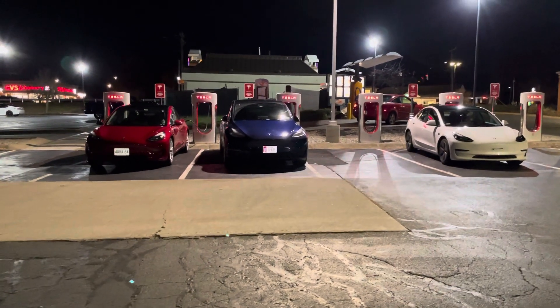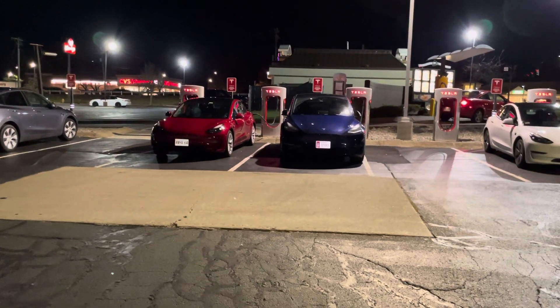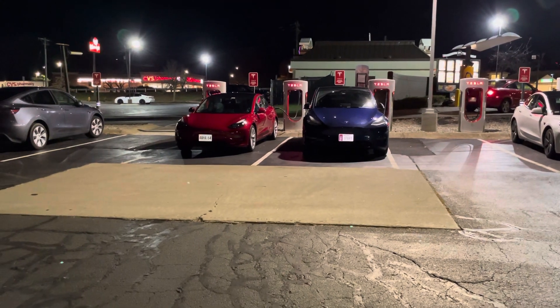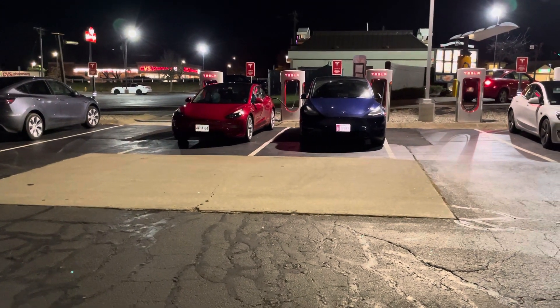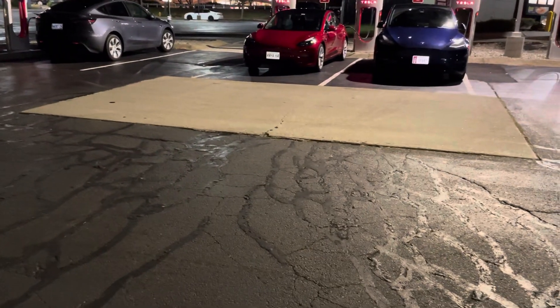Welcome to Vernon Center. It's a little bit of a hike off the highway — we had to go through some neighborhood streets to get here. It's the home of eight Version 3 posts and there are the boxes over there.